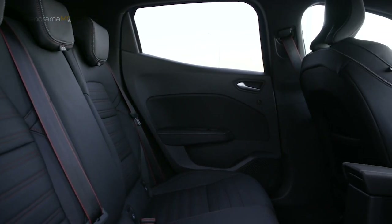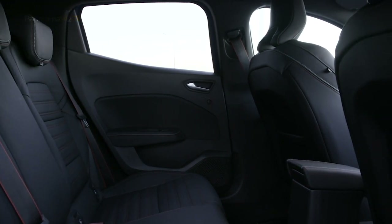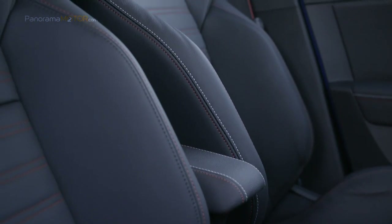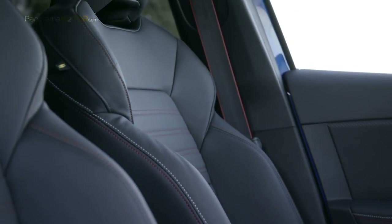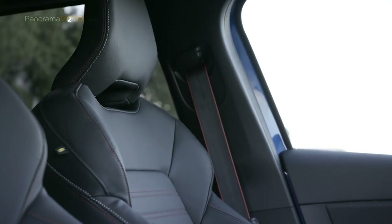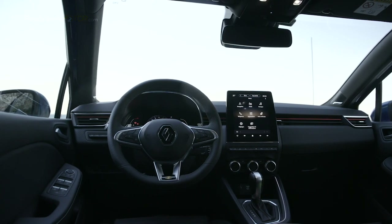Cada centímetro de la cabina adquiere una nueva dimensión en la calidad percibida con materiales de alta gama, un revestimiento suave en el tablero de instrumentos, paneles de las puertas y de la consola central con acabados meticulosamente realizados. Como sistema de infoentretenimiento cuenta con el nuevo Smart Cockpit, una pantalla de grandes dimensiones en formato vertical que incluye todo lo necesario para la vida digital.